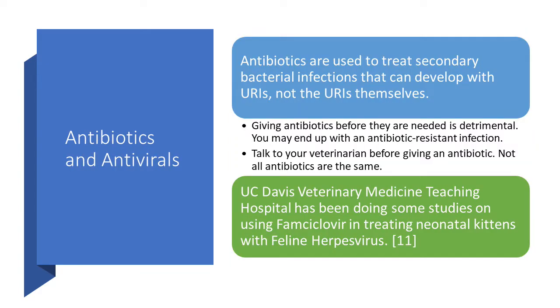While this video isn't about treatment, I'll give you a couple of things about antibiotics and antivirals. Antibiotics are used to treat secondary bacterial infections that can develop with URIs — not the URIs themselves. I see a lot of misunderstanding with people saying their kitten is sneezing and needs antibiotics. No — your kitten needs antibiotics when they develop a secondary bacterial infection, usually indicated by colored nasal discharge. If you give antibiotics before they are needed, you'll end up with an antibiotic-resistant infection. Talk to your veterinarian before giving an antibiotic, because not all antibiotics are the same and recommendations are constantly changing.